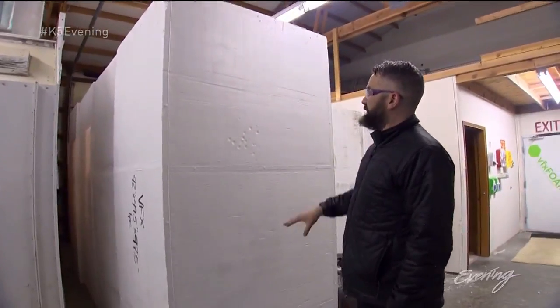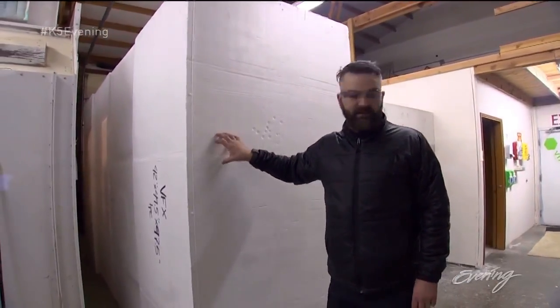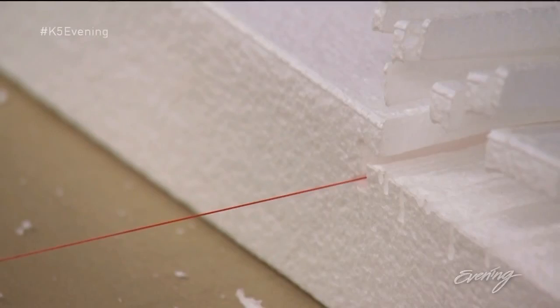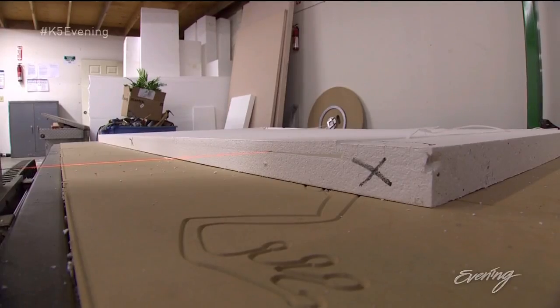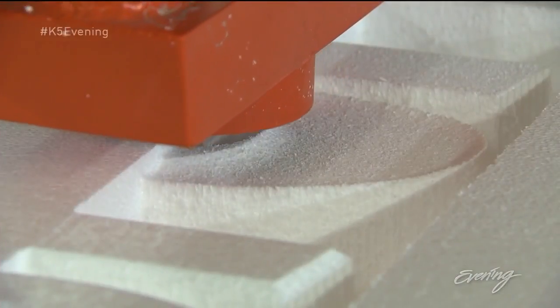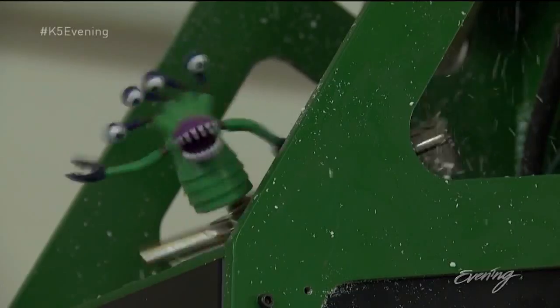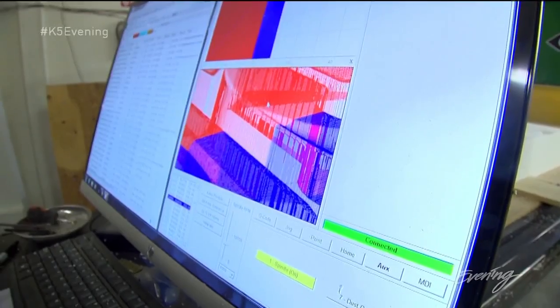It starts off with these eight-foot four-by-four chunks, then they move it over to the hot wire cutter, which has a hot wire that extends from one side to another. Then the foam goes into a CNC machine — a computerized cutter that carves out more detail. It's all a collision of creativity and computation. You don't think you're going to use trigonometry?